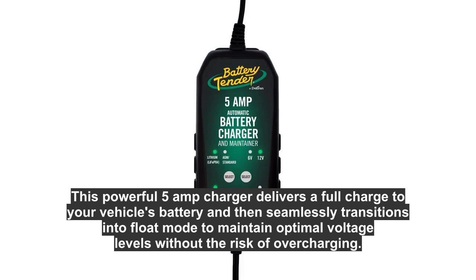This powerful 5A charger delivers a full charge to your vehicle's battery and then seamlessly transitions into float mode to maintain optimal voltage levels without the risk of overcharging.